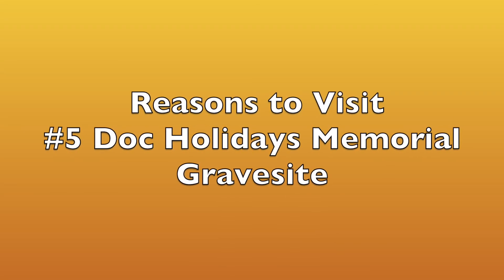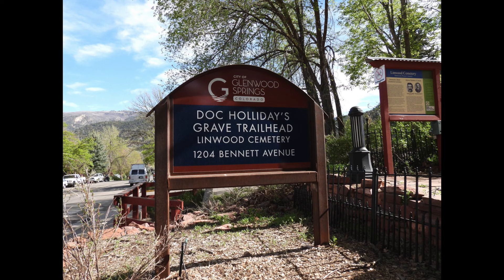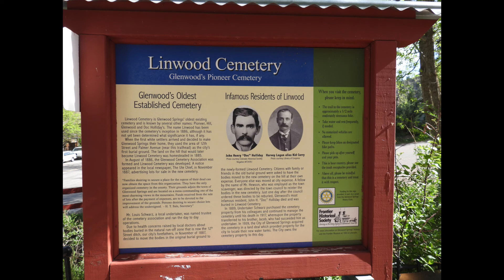One of the easy hikes we decided to do was going to the cemetery and gravesite of Doc Holliday. It's a very easy hike, and the view from the cemetery looking back over Glenwood Springs is fantastic — an easy hill to go up. Anyone who's seen the story of Doc Holliday would be fascinated by going up and seeing where he's buried. However, there is some controversy about whether he's actually there or not — nobody knows for sure.